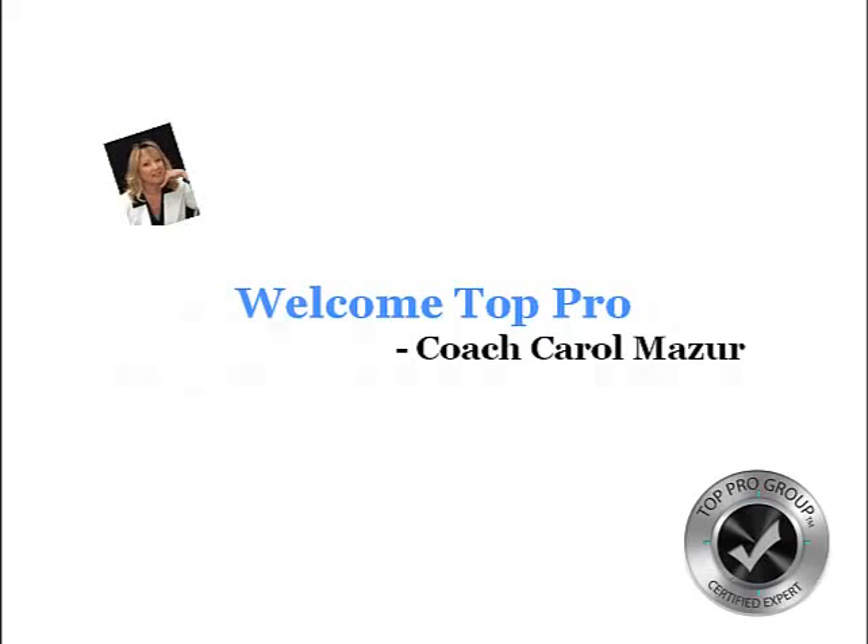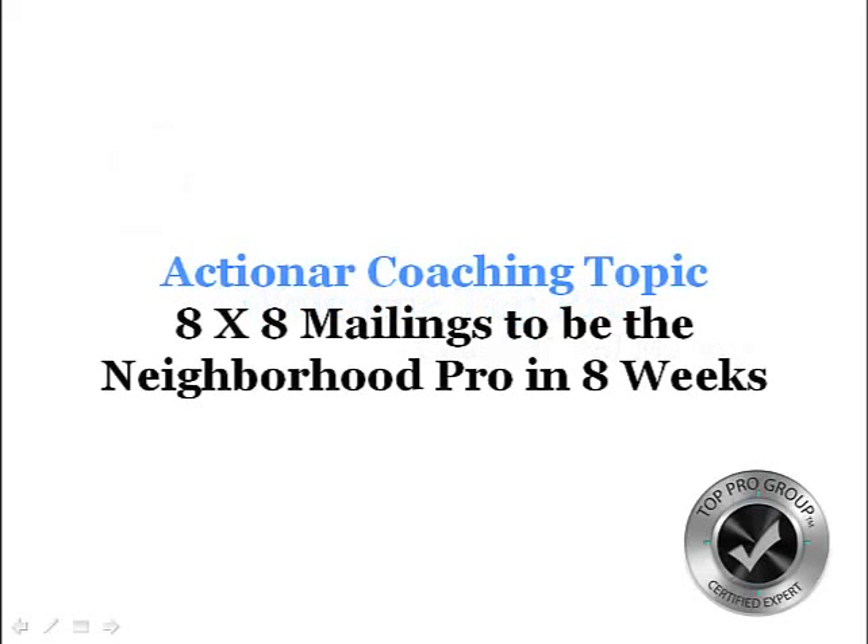Welcome Top Pro. This is Coach Carol Mazur and today's Action Hour Coaching topic is 8x8 mailings to become the neighborhood top producer in 8 weeks.